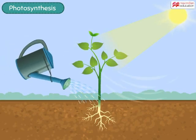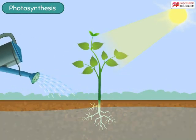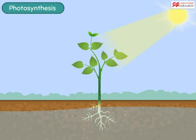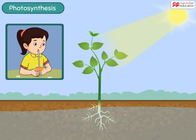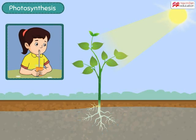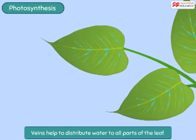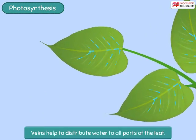The next important thing needed by the plant is water. Plants get water from the soil with the help of roots. Just like the straw that you use to drink juice, the roots and stems of a plant have narrow tubes that help carry water from the roots all the way up to the leaves. The veins in the leaves help to distribute this water to all parts of the leaf.